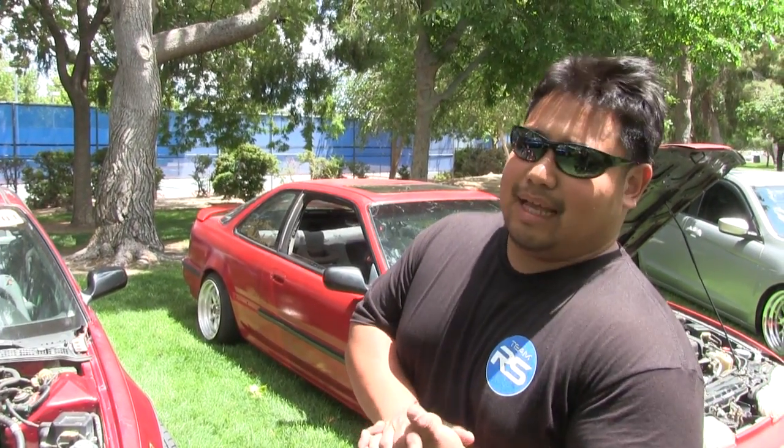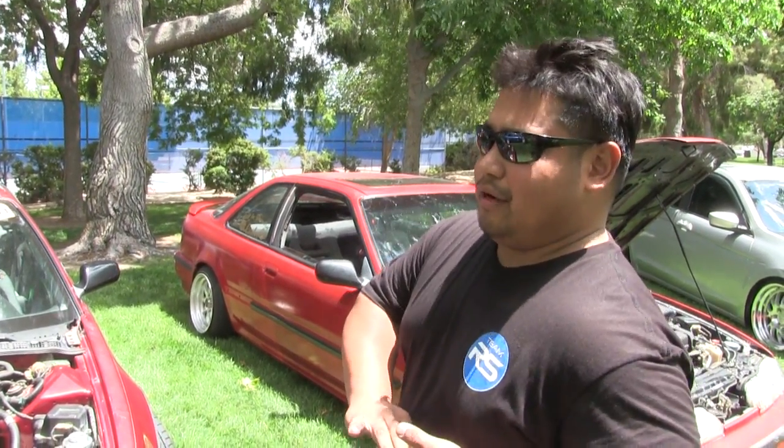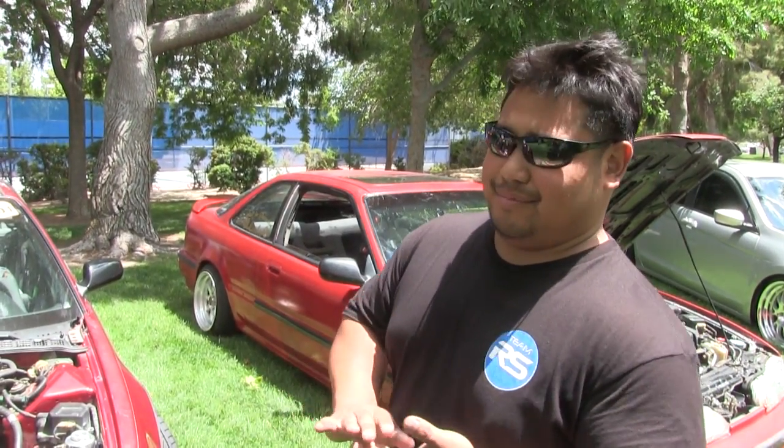I actually brought it here today, and this is going to be the last time it's going to be seen on the streets. From here on out it's going to be on my driveway, on a trailer, and on the track. It's not going to be on the streets anymore.